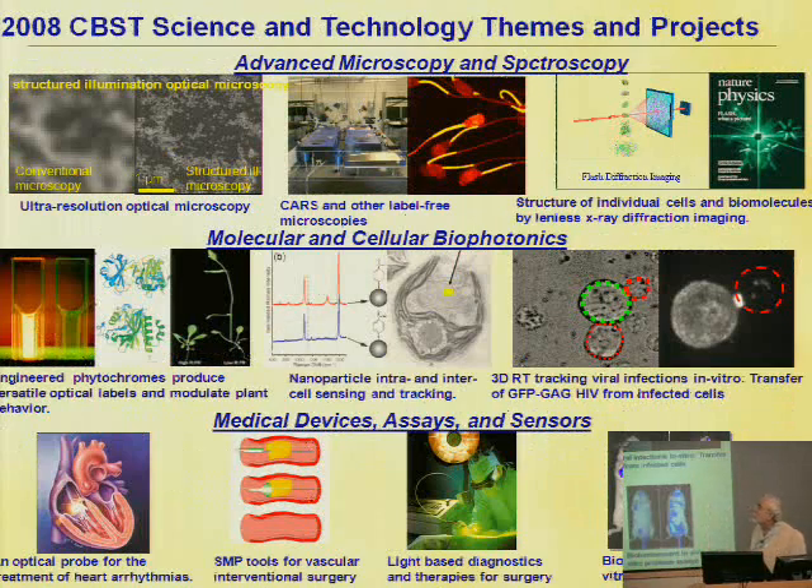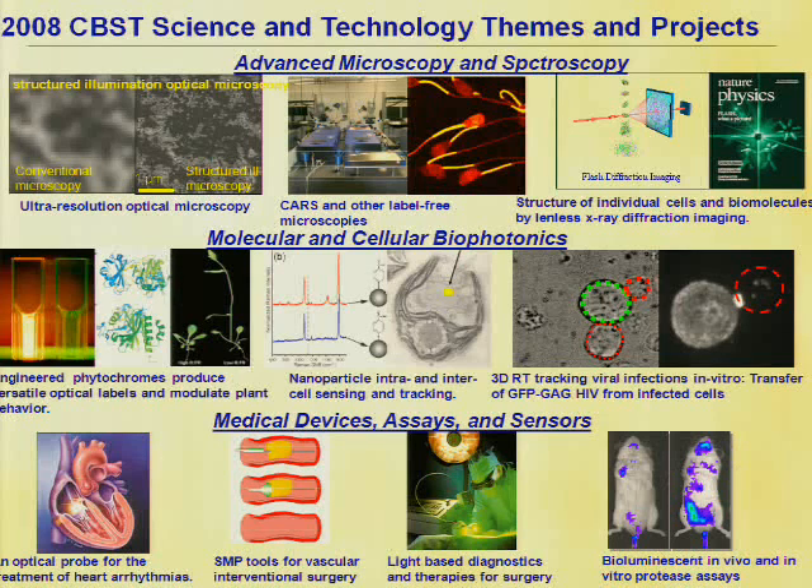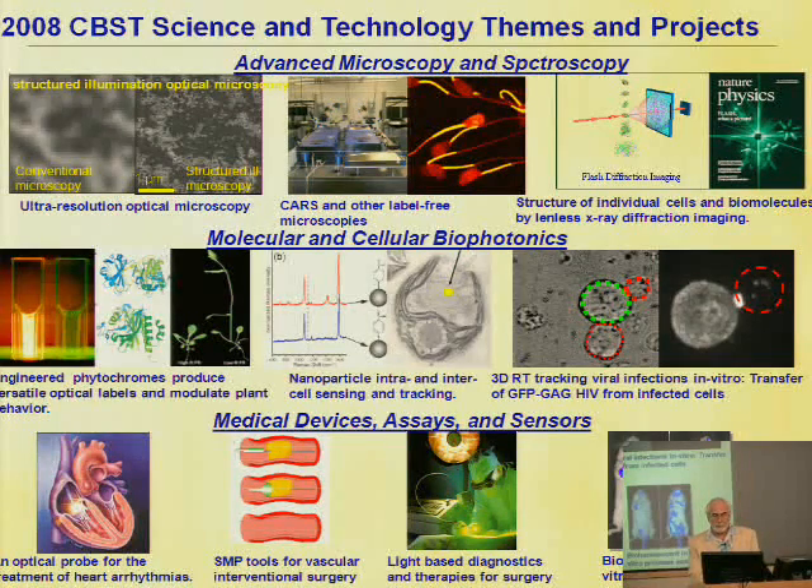Our science and technology portfolio for this year is pretty big. Everything from ultra-resolution optical microscopy, where we achieve something like five times the diffraction limit of light in resolution — we can use 500 nanometer light to get 50 nanometer resolution. We have a brand-new microscope that accomplishes about 100 nanometer resolution right now right across the street, commercially available from Applied Precision Incorporated. We also do CARS and other label-free microscopies, which enable us to look at living sperm cells and examine the preponderance of DNA and protein in the head versus the tail. We develop probes, micro-sensors and nano-sensors, and study HIV.